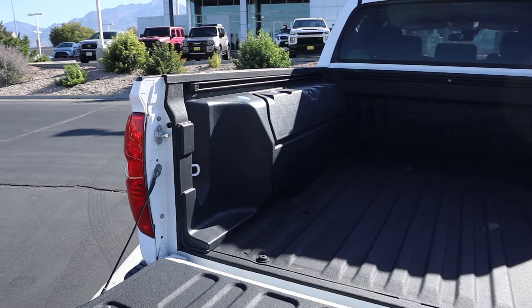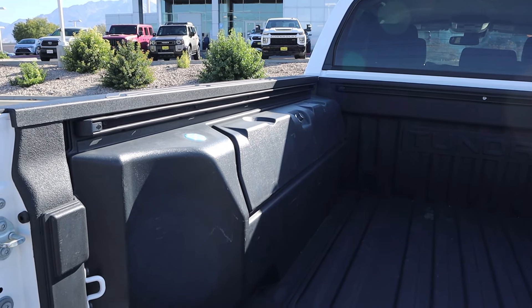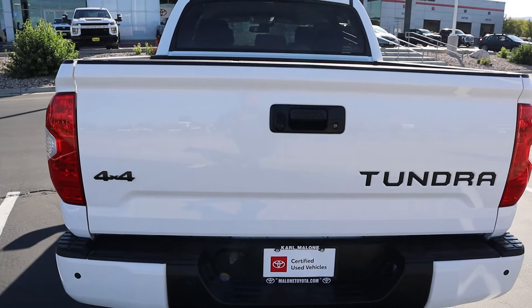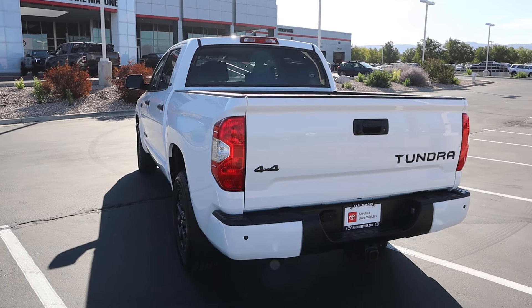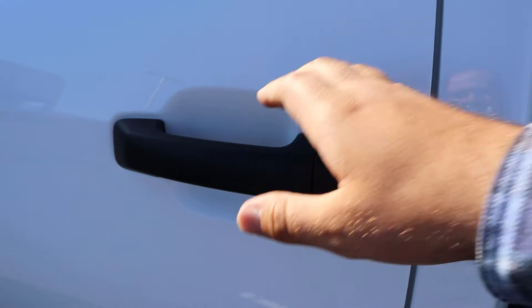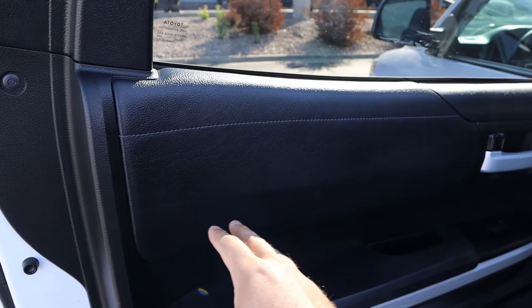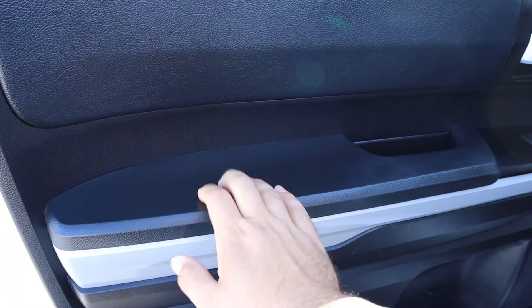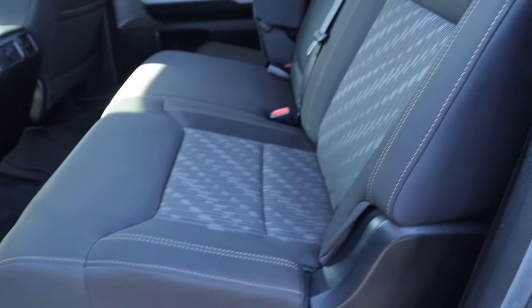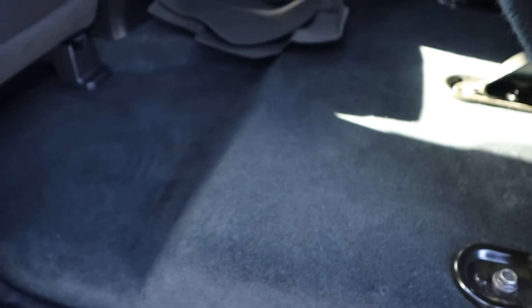In the back, this is when the Tundra still had leaf springs — good old-fashioned leaf springs. There's a nice exhaust tip for an SR5. The key fob is more basic with this package. The tailgate is dampened but does drop kind of fast. We've got factory bed protection and storage in the bed, which is very interesting. The bed is pretty easy to lift. There are parking sensors in the back, and the taillights do date it a bit.